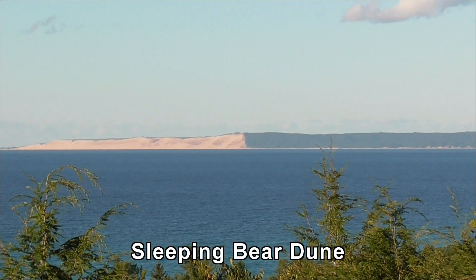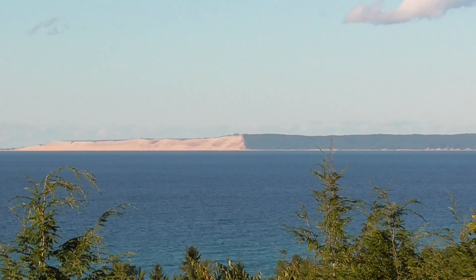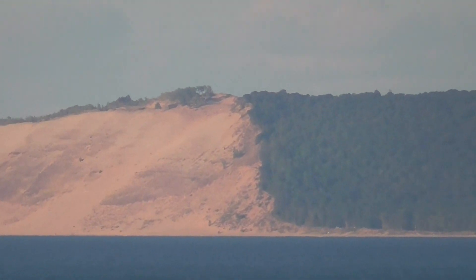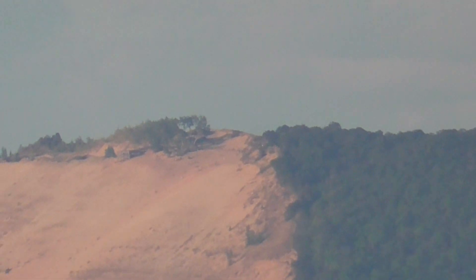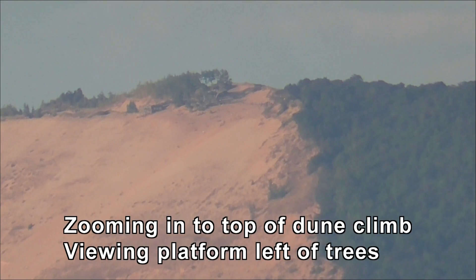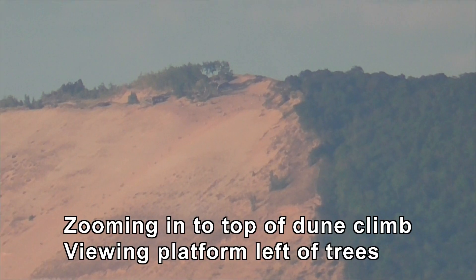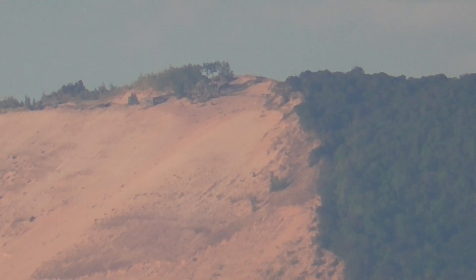Let's see if this zoom works. A sleeping bear dune — I'm going to zoom in. Right on this end is the dune climb, going to be right there at the apex of the dune. And the viewing station is just to the left.